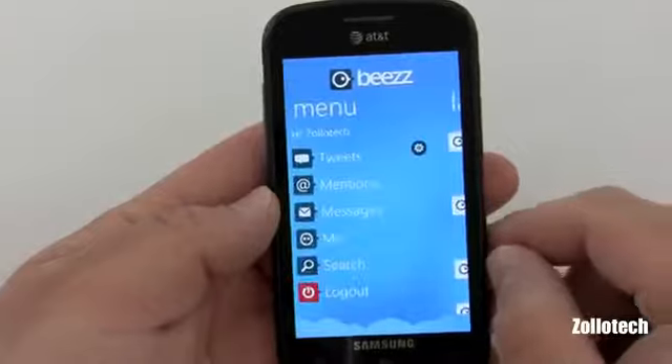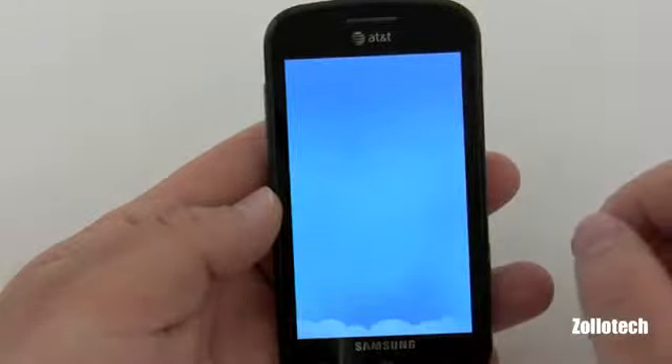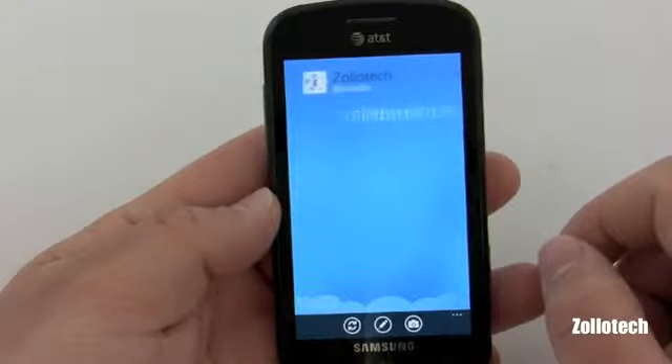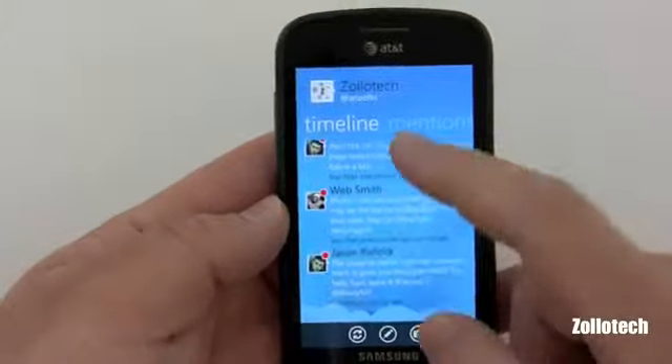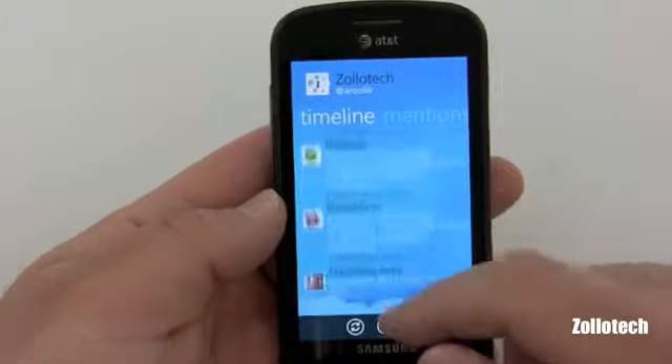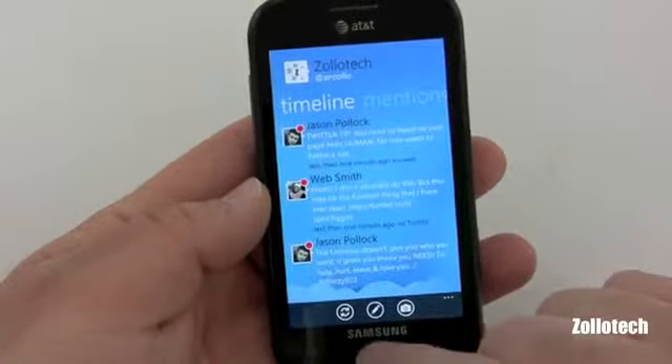It's very fluid — you'll see here. I can't wait until multitasking comes, so this just opens. It takes a while to load, but there are the new ones — you've got your mentions, messages, those sort of things.